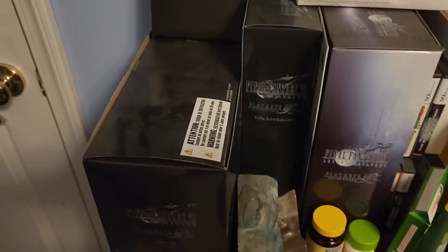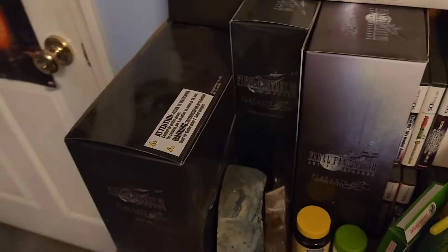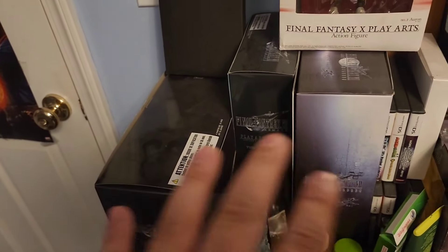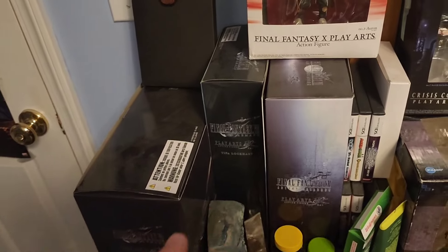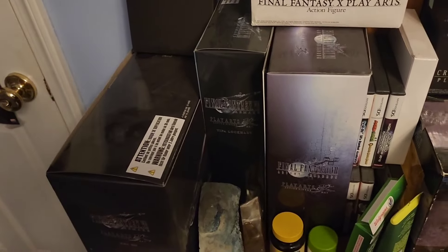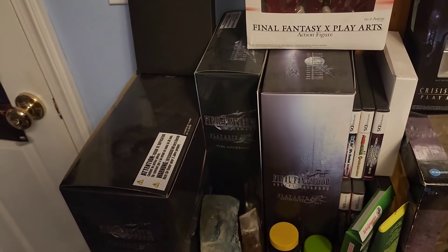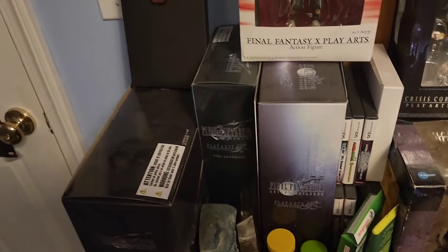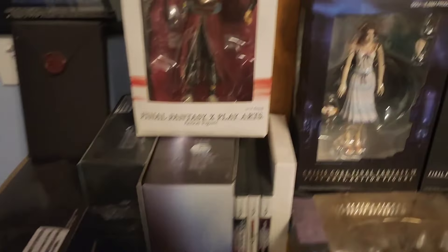These here are just random boxes that I have for statues that I'll show you guys later in the video. Nothing really too noteworthy. I kind of wanted to display these as best I can, but I really don't have a ton of space right now in my dressers or shelves. But these are just some of the general boxes from FF7 Remake and Advent Children. We'll get to those figures here in a little bit.